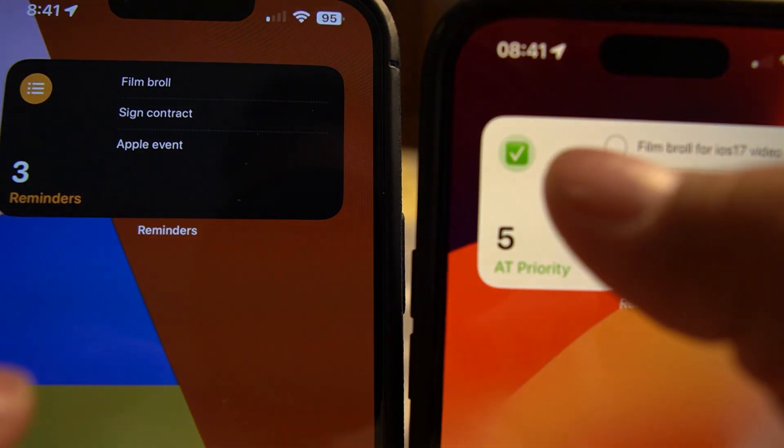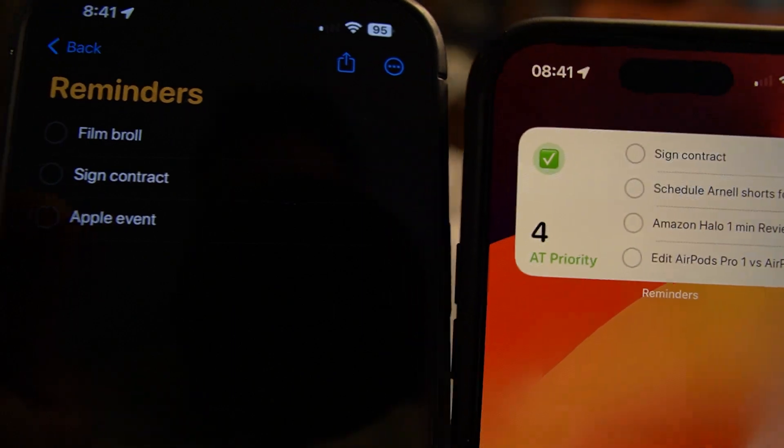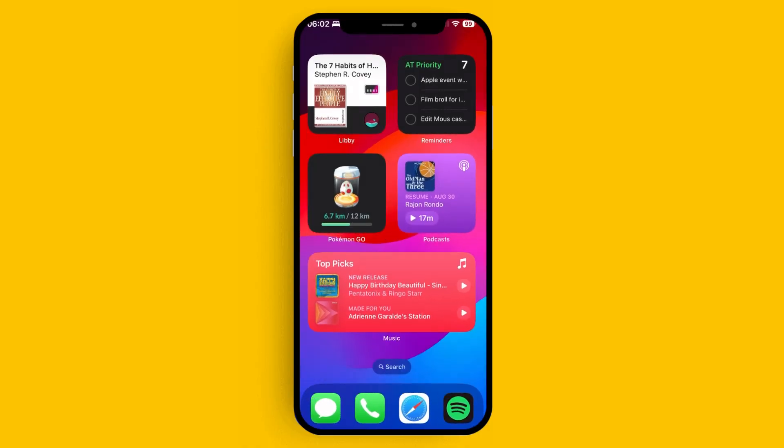Now, if you have a reminders widget, you can just check off things right from the widget without having to open the app — which should have been the case a while ago. Though it took a while, I'm glad it's here. I've been using it primarily with the reminders checklist, and I'm excited to see what other apps are going to be able to do with that.